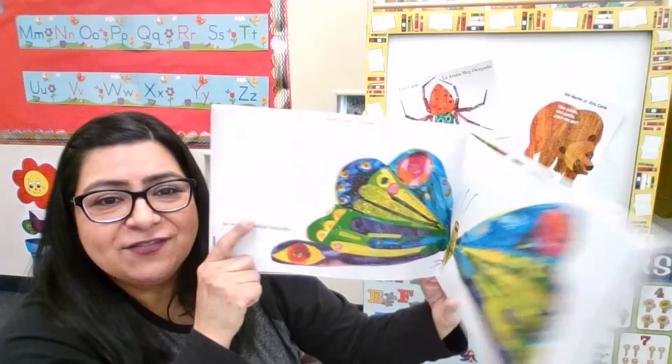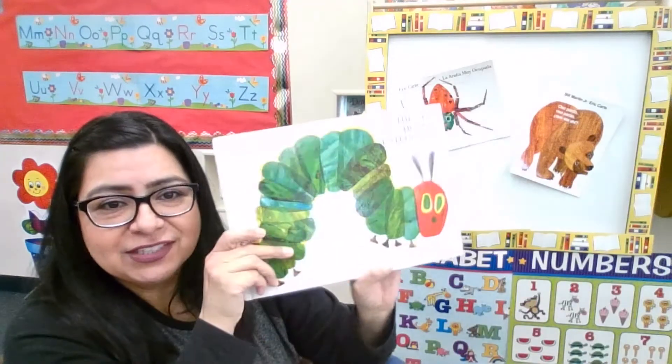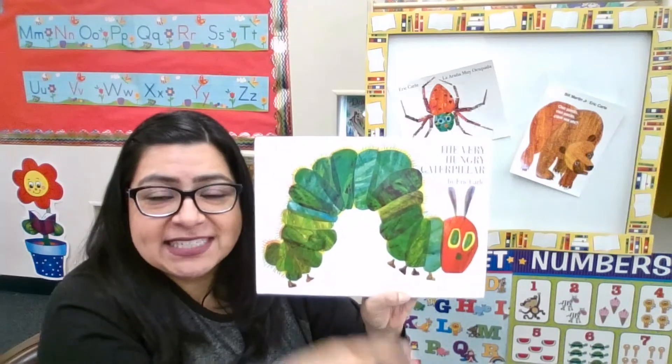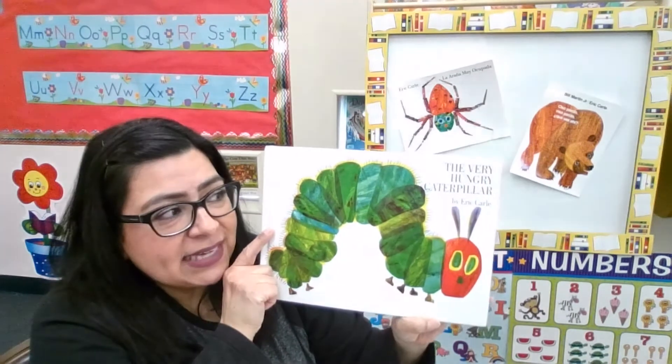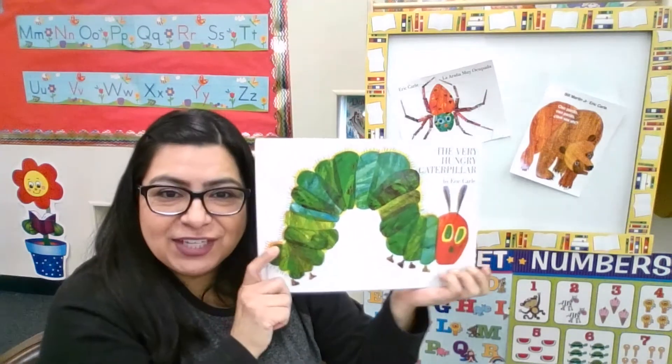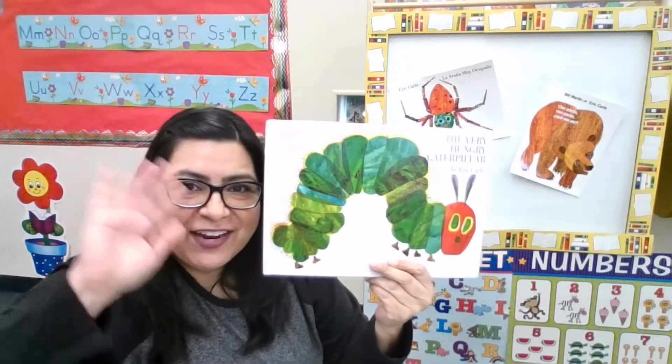Do you like the story The Very Hungry Caterpillar? I'm going to have another fun activity, so if you want to do an activity about The Very Hungry Caterpillar, see my next video. I'll see you there. Bye!